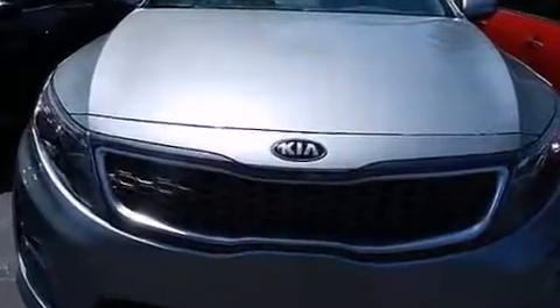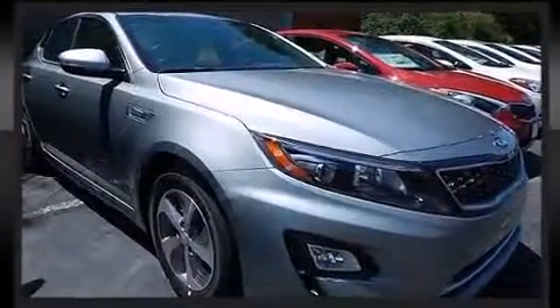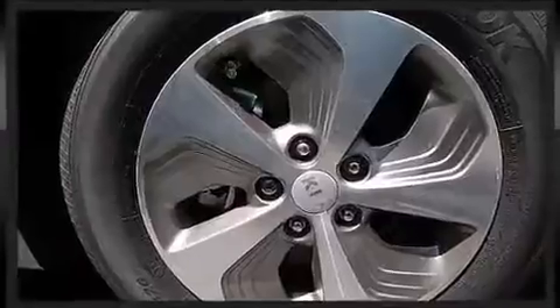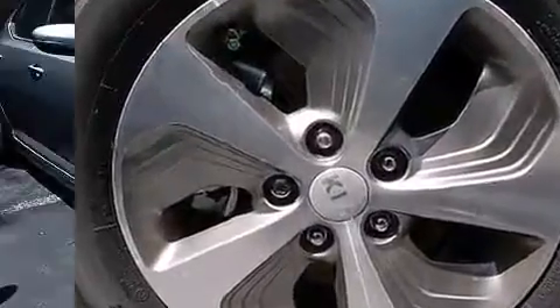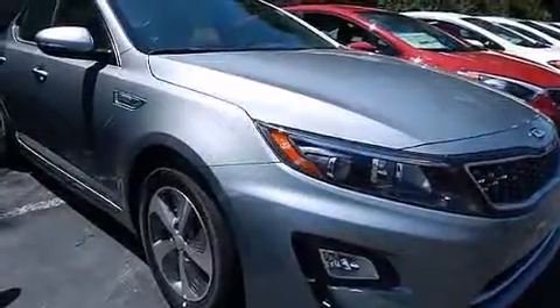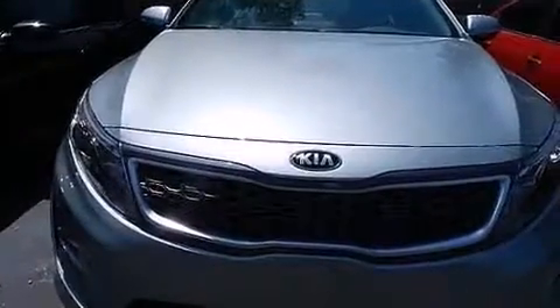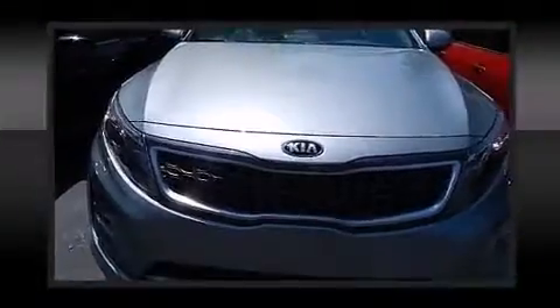Six speakers provide excellent sound throughout the cabin. Kia ensures the safety and security of its passengers with equipment such as front and side impact airbags, traction control, brake assist, a security system, and four-wheel disc brakes with ABS.